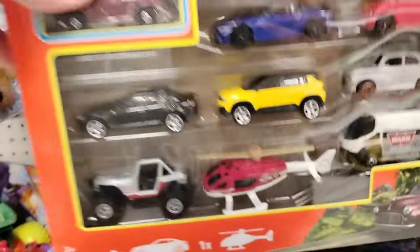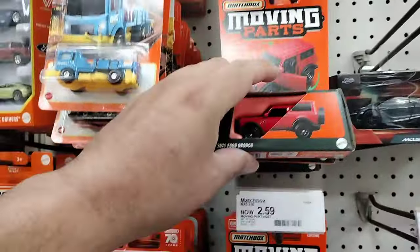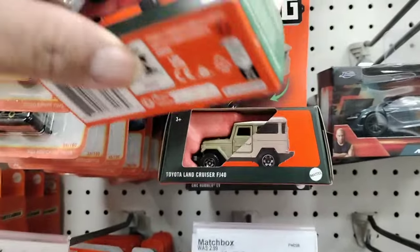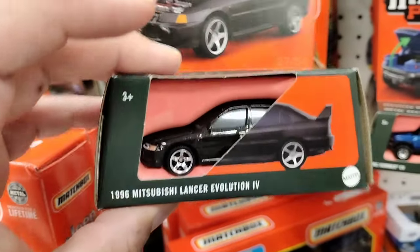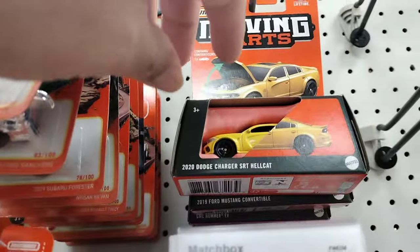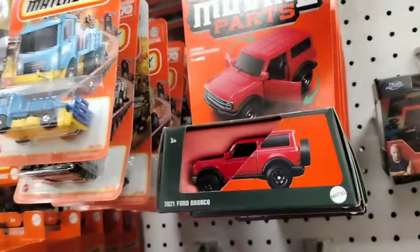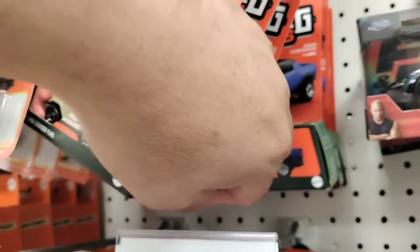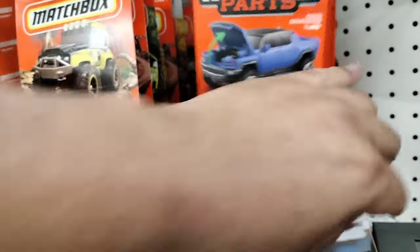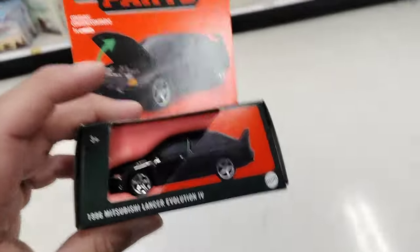We're gonna move on out and probably go to another location. Look at that, that's cool. The employee just stocked up on some moving parts — they got the Ford Bronco, the Land Cruiser. They got the nice Mitsubishi Lancer, this is dope, might pick this one up. They do have the Charger Hellcat, that's pretty cool, and a Mustang convertible. She just stocked the pegs real quick — they do have the Porsche. We're gonna move it on down.